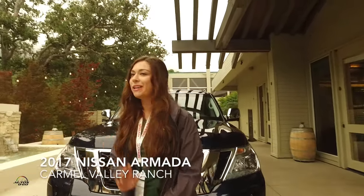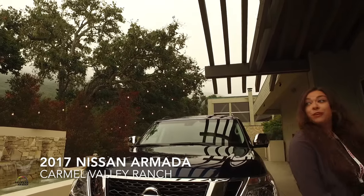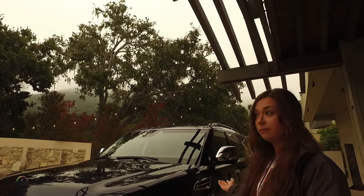Hi, good morning everybody. My name is Warren Freininger from Nissan Product Planning. Thank you for being here. I will do a quick walk around for you. We'll start at the front and we'll work our way towards the back.